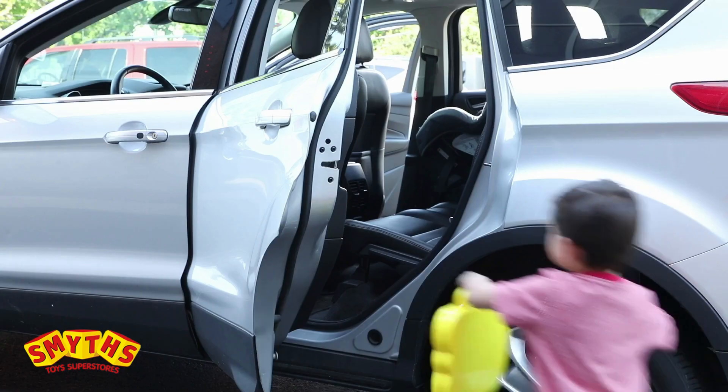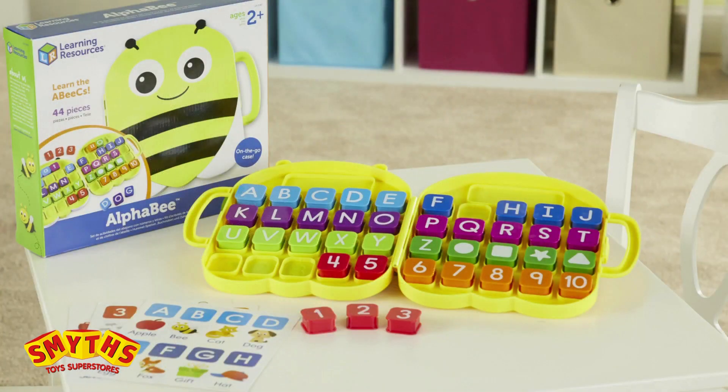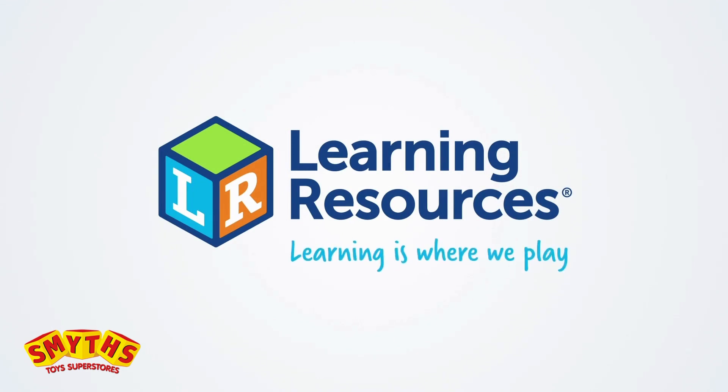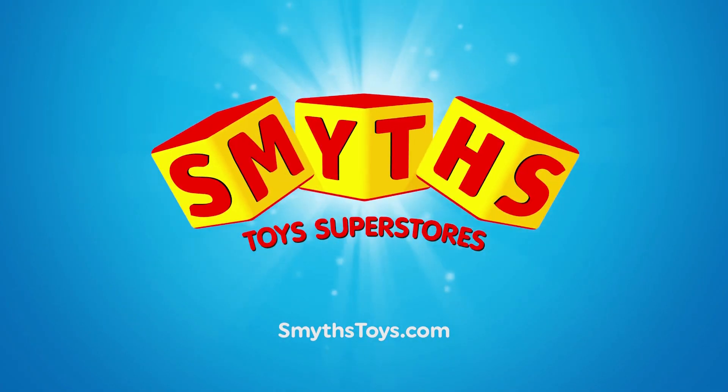AlphaBee doubles as an on-the-go carrying case, letting kids take learning with them wherever they go. This is AlphaBee from Learning Resources. Learning is where we play. Hey, let's play!